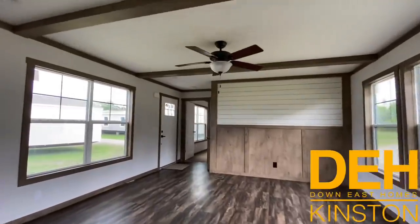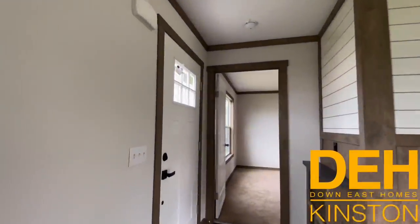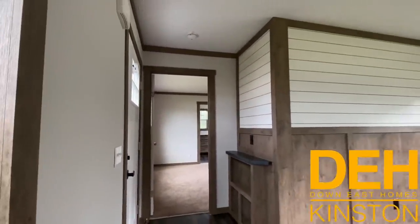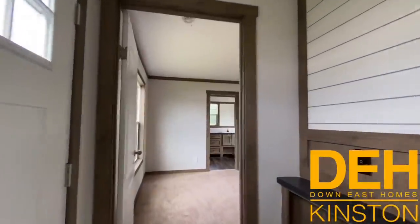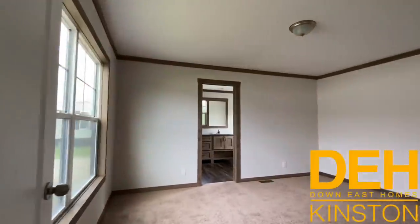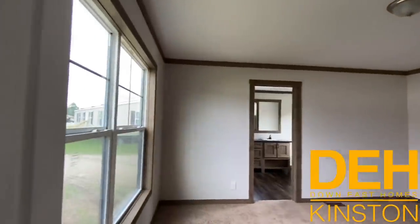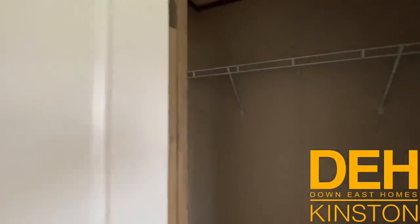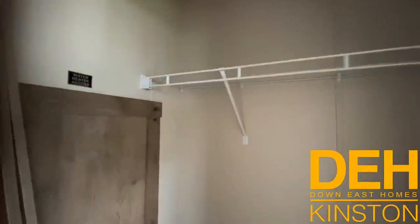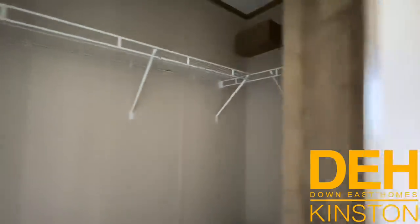So guys, walking back into the living room, we're going to take you and show you the master. Here is a really cool feature — when you first walk in you have a place to put your keys. Now look at the size of this room. A lot of natural light, a lot of space, and this has a walk-in closet as well. It's not tucked away in your bathroom — it's right here in the bedroom.